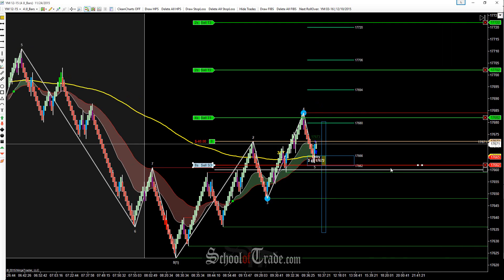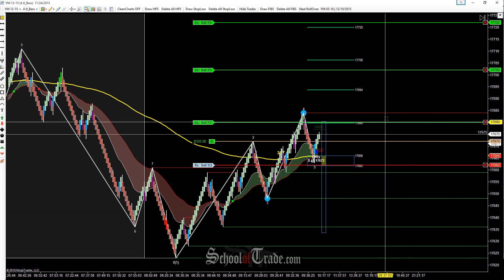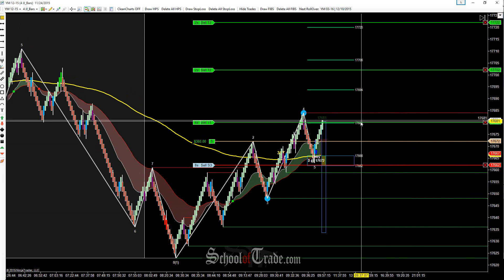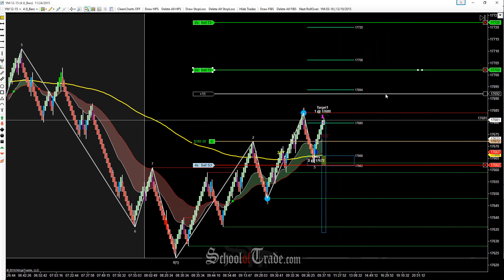Hey everyone, John Anir from School of Trade. Today we're going to be taking a look at a wave pattern long here. Nice little quick one. Not very big by any means. First target's only eight ticks away and we've already got that one filled, so you can see it's not a very big one.